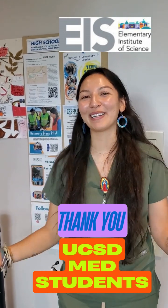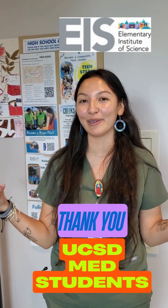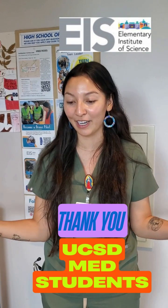Hi, my name is Vela. I'm a medical student at UCSD, and today we were invited to help out with Steps to STEM, which is one of the programs that EIS helped sponsor. We worked together to expose the kids to many different learning labs and different science subjects.